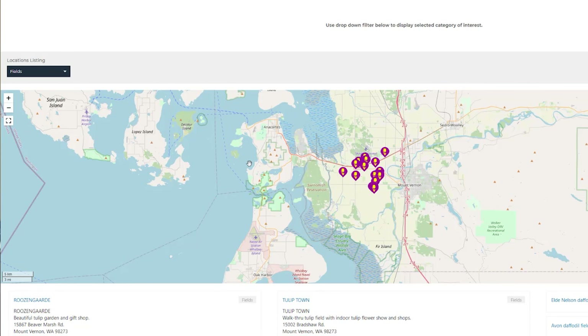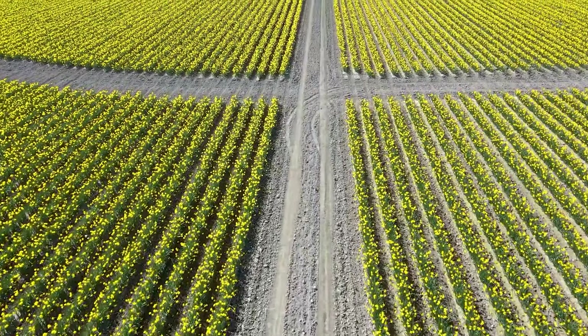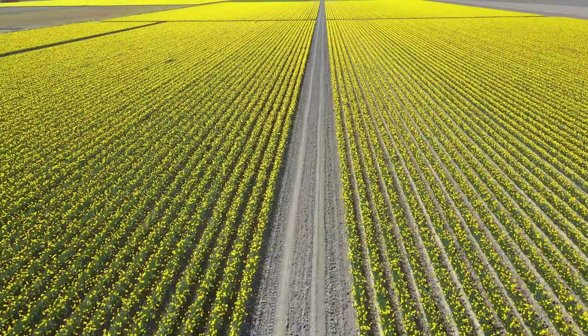One of the cool features about Skagit Valley is that you don't really have to pay to look at the tulips. If you look at the interactive map on visitskagitvalley.com, you can generally see where the main flower fields are — daffodils as well as tulips. As we were making our drive around the area, we saw various flower fields of just beautiful yellow dandelions that are basically free to look at.